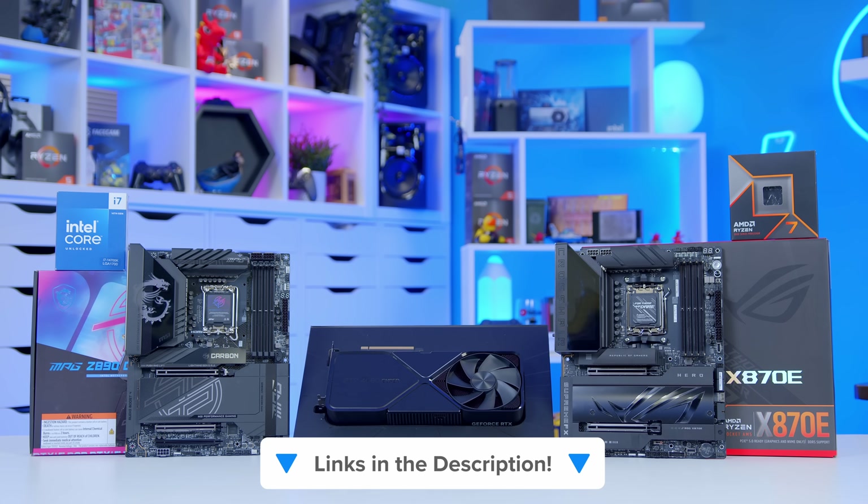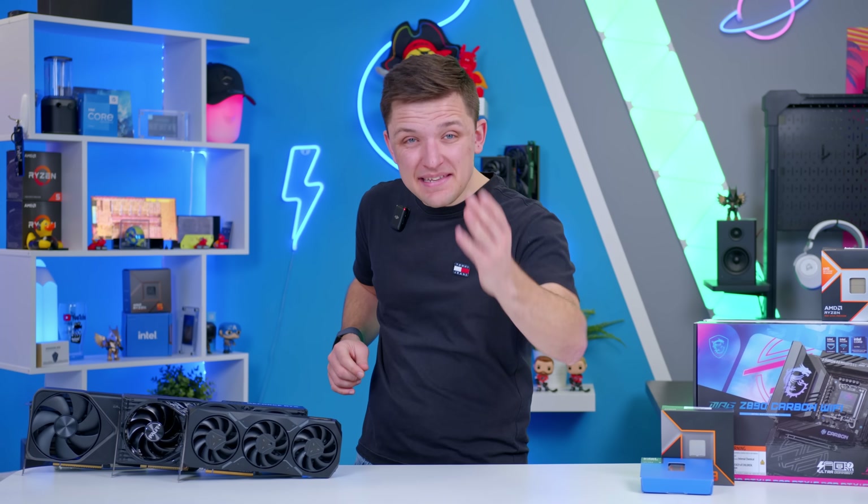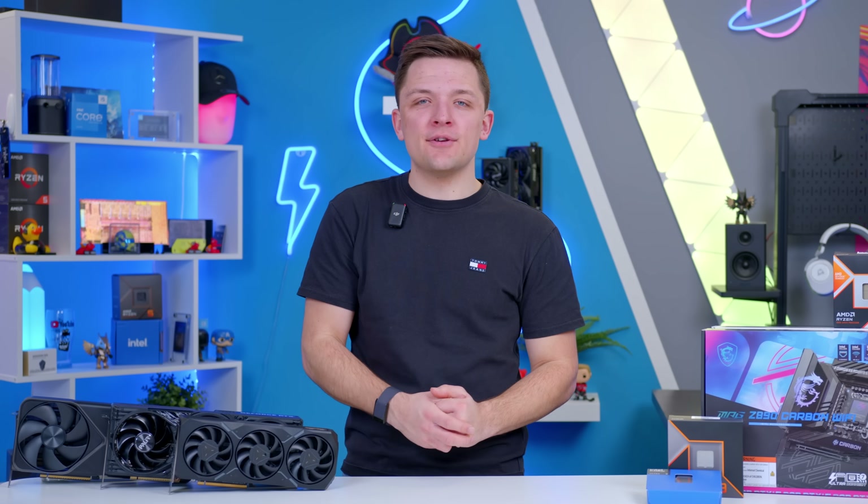I'll link some of my favourite components from all categories down below. Hopefully this has helped demystify your PC part selection process — good luck picking the parts for your next build.